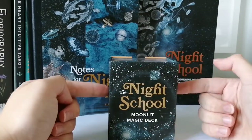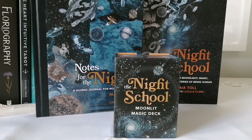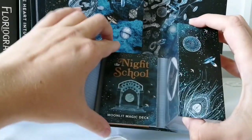I'm really excited to dive into these books and do the prompts in the guided journal. I've actually talked about this deck before on my channel in my upcoming releases videos, but I never understood what the Night School was. So when I received this set in the welcome box, I was really excited to finally dive in.